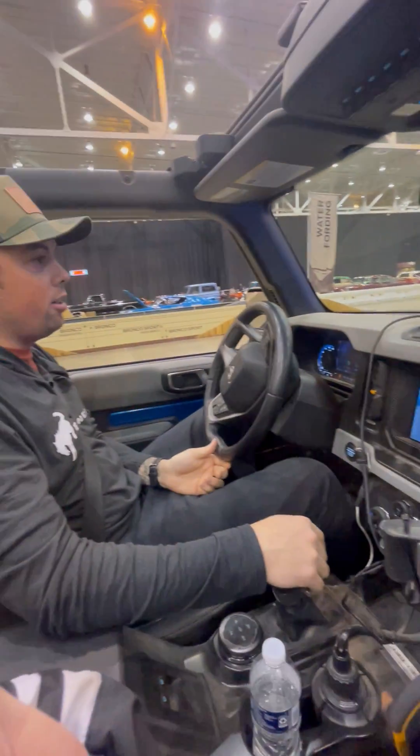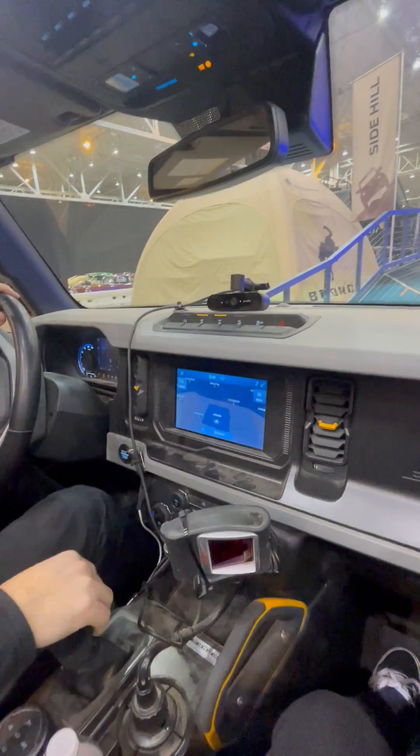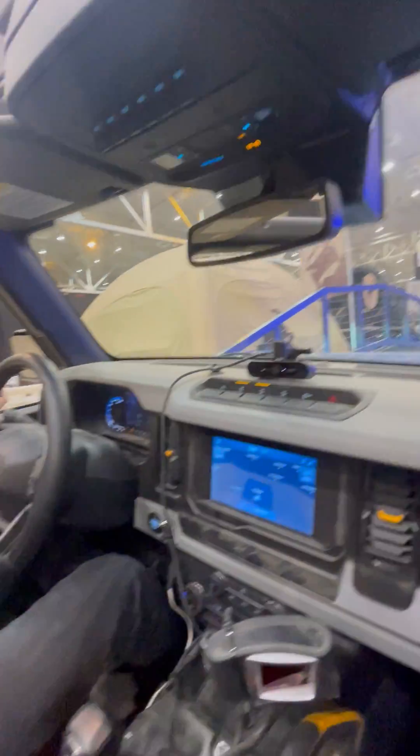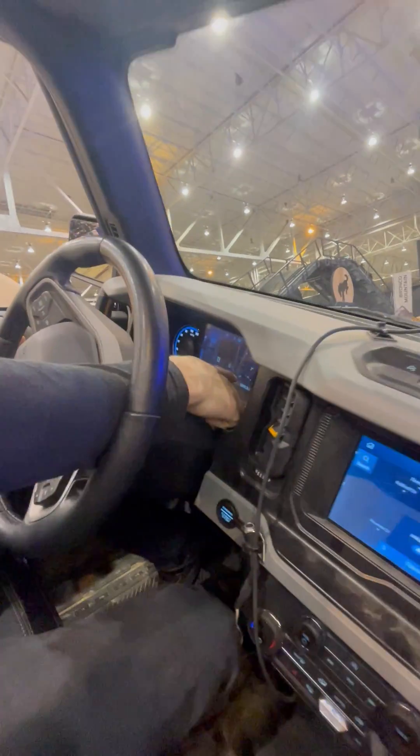My name's Tyler. You're in a brand new two-door Badlands with the Sasquatch package. This right here is our side hill — we're just showing you guys how stable they are. You can see right here on the display we're at about a 21-degree angle.